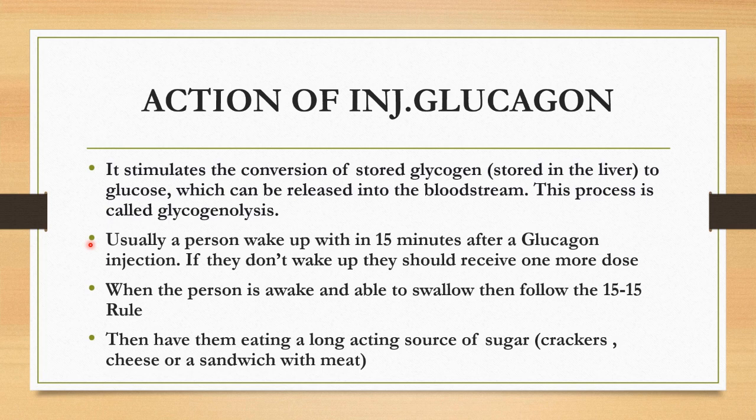It's always better to seek medical attention once the patient is unconscious. When the person is awake and able to swallow, then follow the 15-15 rule. Once the patient is fully conscious, have them eat a long-acting source of sugar such as crackers, cheese, or a sandwich with meat.